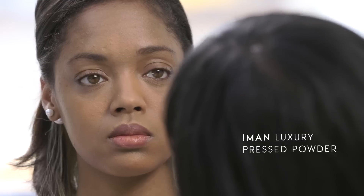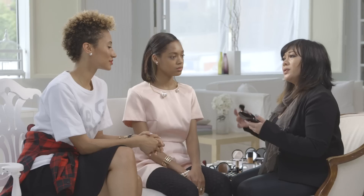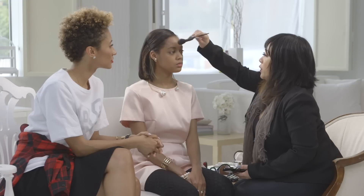Now I'm going to apply a little powder. I actually rediscovered Iman — I really started using it on tour just because it goes on really matte, especially when you're on stage and you're sweating. See how it's just evening out her skin? Oh my god, this is so pretty.